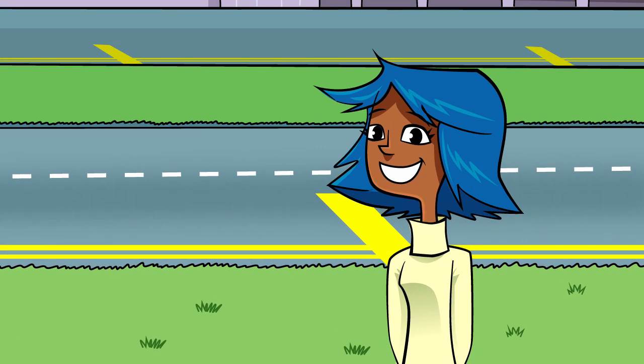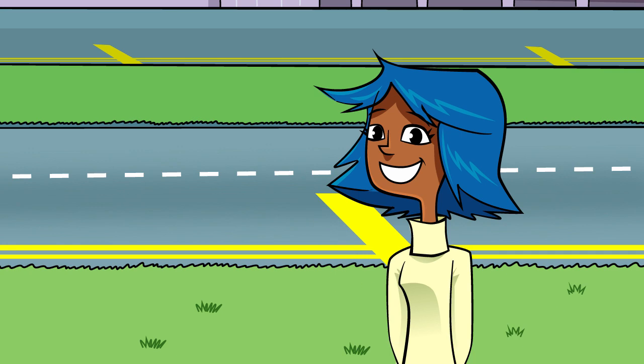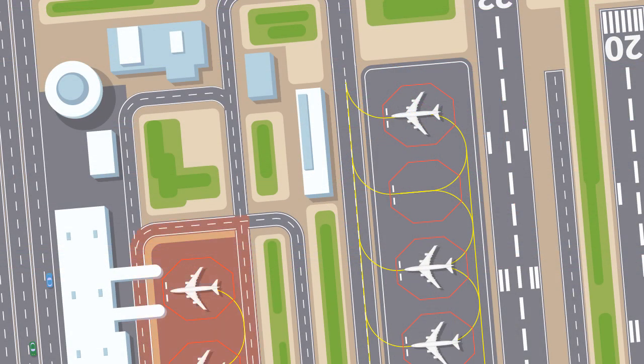Because there will be so many planes getting ready for takeoff, controllers are often talking to dozens of pilots at the same time, giving each of them permission to move from the apron, to the taxiway, to the runway.